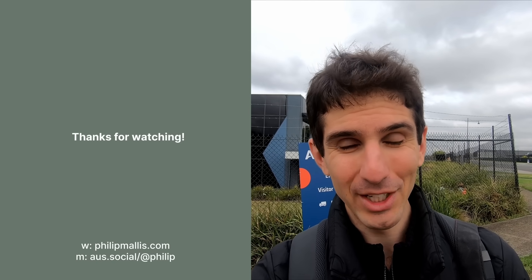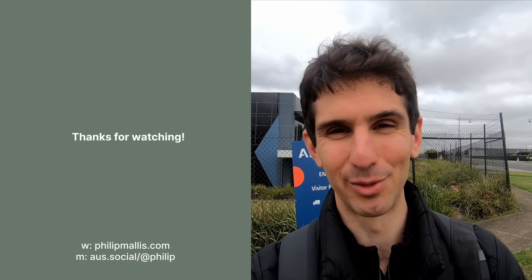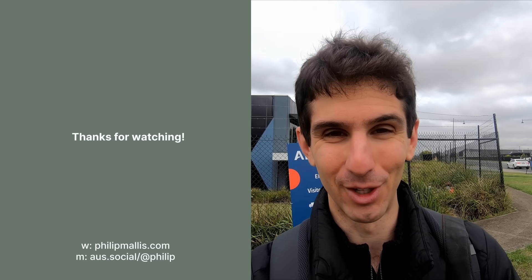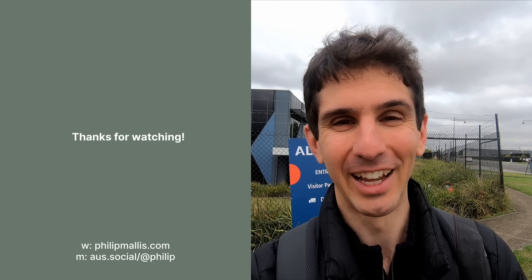That's all for today. A reminder to subscribe to the channel if you haven't done so already, and thanks to everyone who has. Thanks again to Alstom and the Department of Transport and Planning for inviting me and everyone else along to have a look at the G-Class tram. Thank you so much for watching and I'll see you next time.